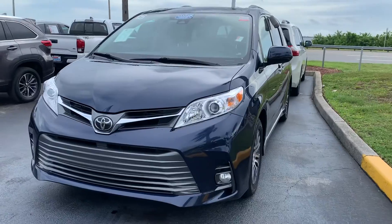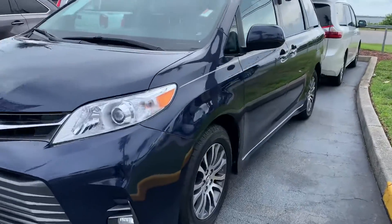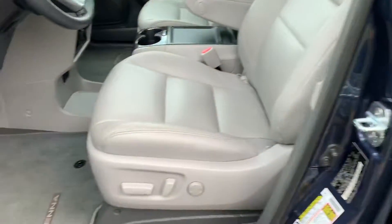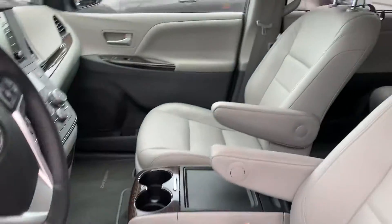I want to let you know it is still here and available if you wanted to swing by and check it out. All of the XLE Premiums come with leather interior, really nice upgraded alloy wheels, and a power driver seat.